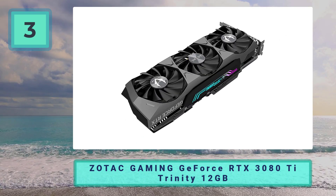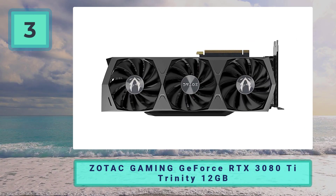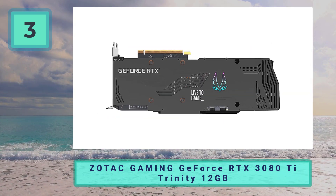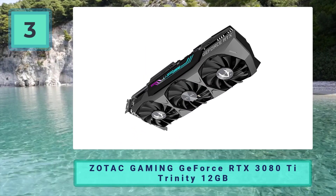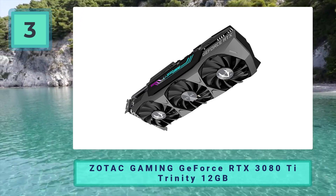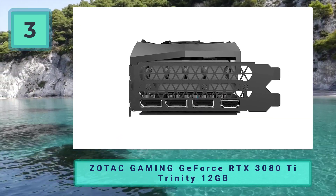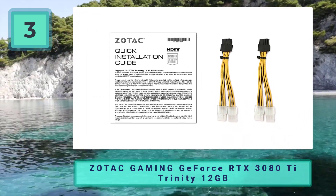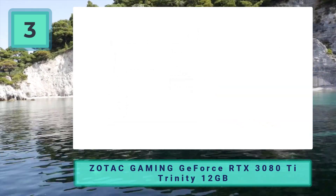Its boost clock is the same 1665 MHz as the Founders Edition, and there is generally not much improvement in real performance compared to the vanilla FE version — besides the increased upper limits the more efficient cooling permits, should you wish to overclock it yourself. The cooling is unfortunately among the louder of the RTX 3080 Ti options, though the difference won't be that noticeable to most people under most gaming loads. Ultimately, this is the RTX 3080 Ti you should go for if you're looking for improved cooling and likely longevity over the vanilla version for not much more money.